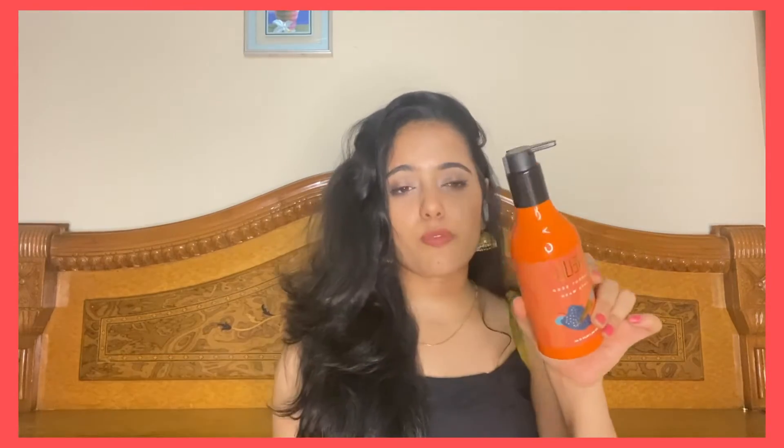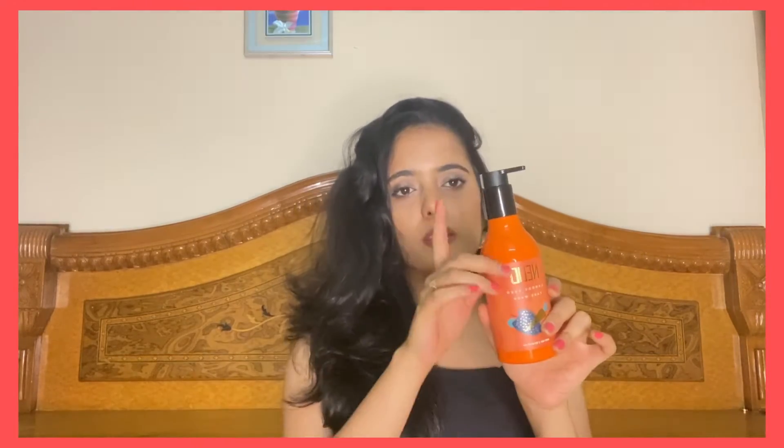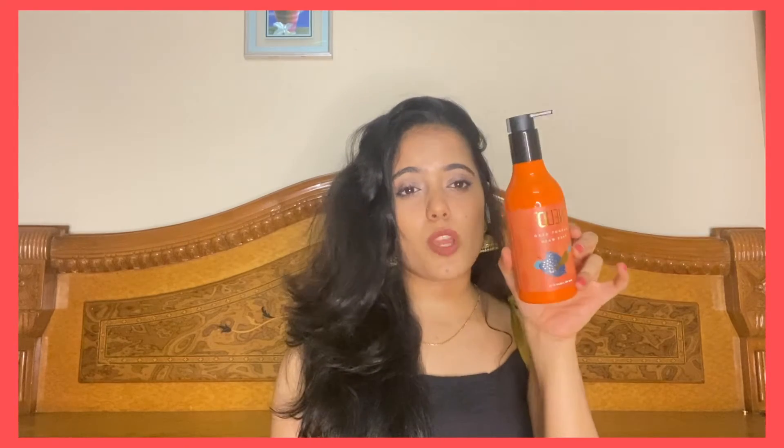I really love the packaging and I'm a big sucker for good packaging. This one comes in a black and orange color and it looks very classy.